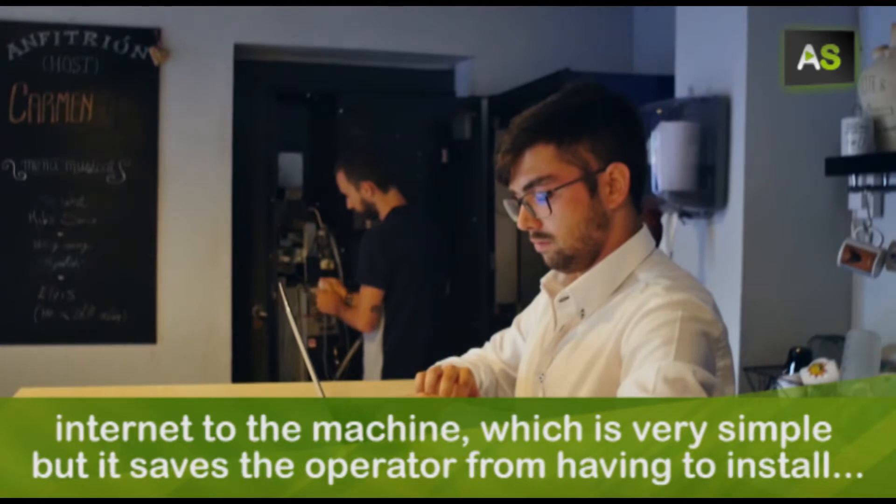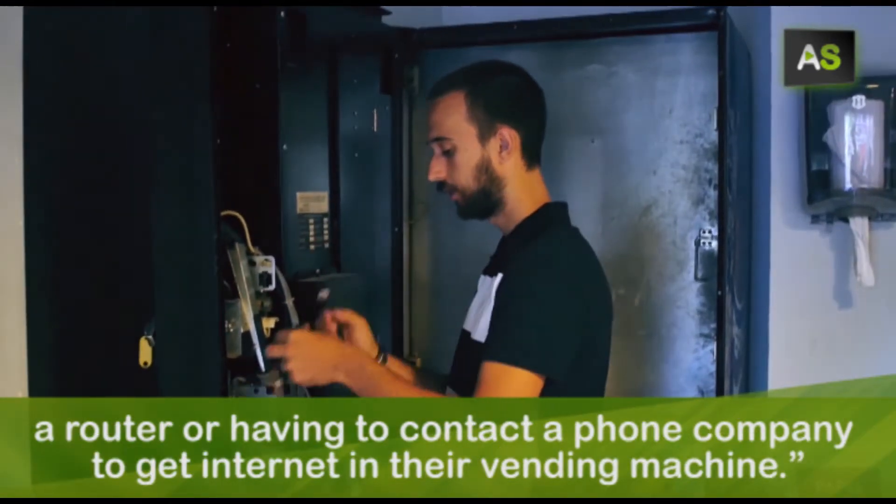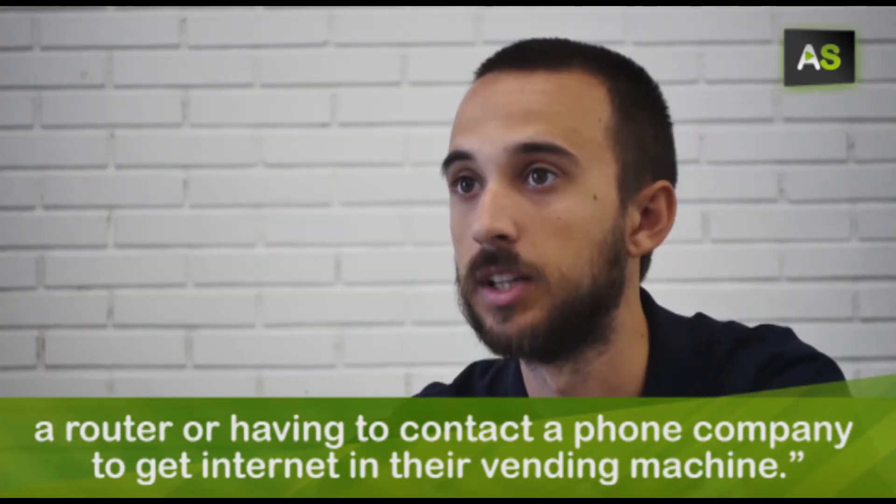But we hope that the operator has to install a router or to put in contact with any phone company to have internet in his machine.